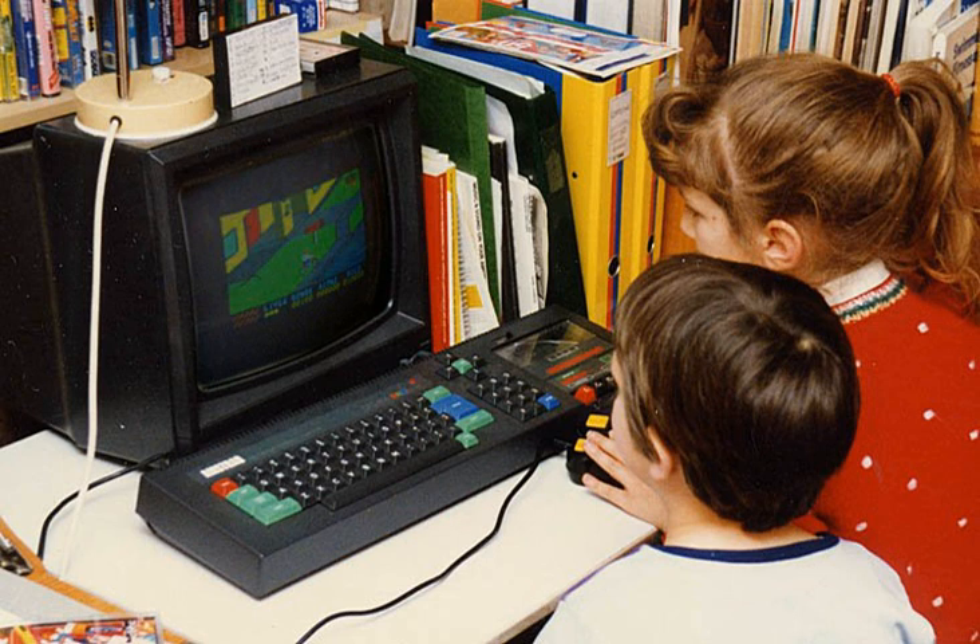Home computers were usually not electronic kits. They were sold already manufactured in stylish metal or plastic enclosures. There were, however, commercial kits like the Sinclair ZX80 which were both home and home-built computers since the purchaser could assemble the unit from a kit.